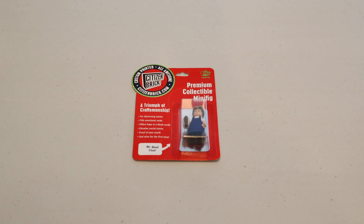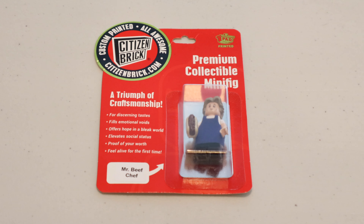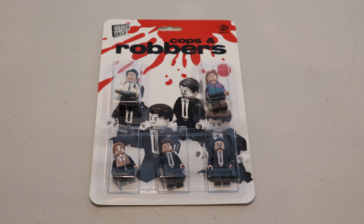First up, we have some Citizen Brick custom minifigures. This one is basically the Bear from the Hulu TV show, which is one of my favorite TV shows going on right now.